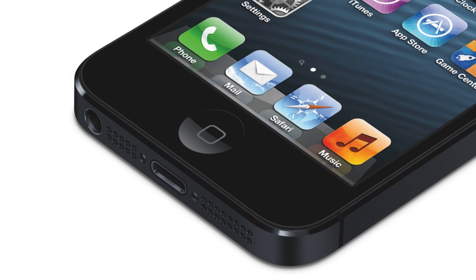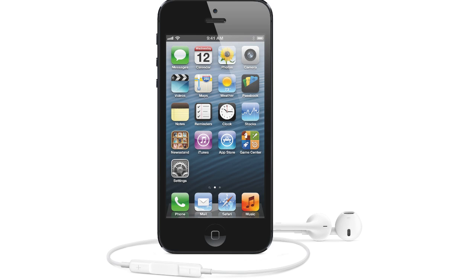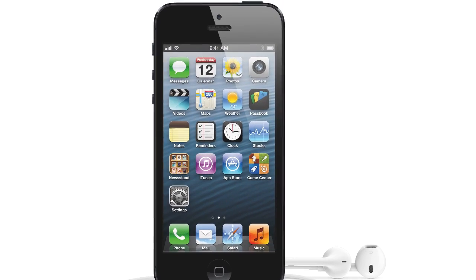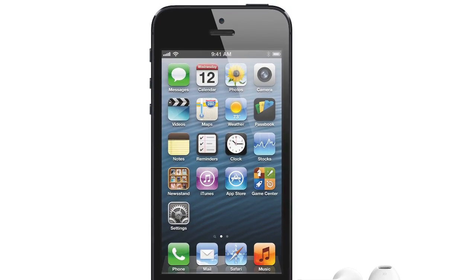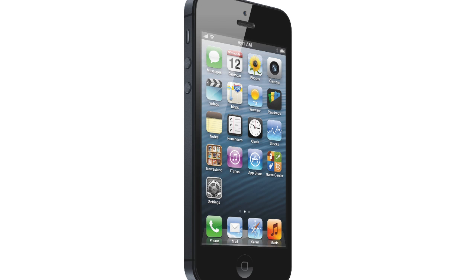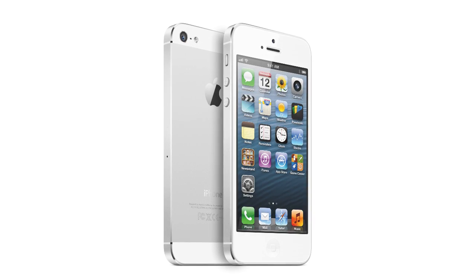The new iPhone 5 is 20% thinner than the old iPhone 4S, and it comes in 16, 32, and 64 gigabyte models starting at $199 US dollars. The iPhone 5 now features 4G LTE, and in the United States you can pick it up on Sprint, Verizon, or AT&T — you get 4G on all three of those carriers. Unfortunately it did not come out on T-Mobile in the US, but it is available on the other three major carriers.